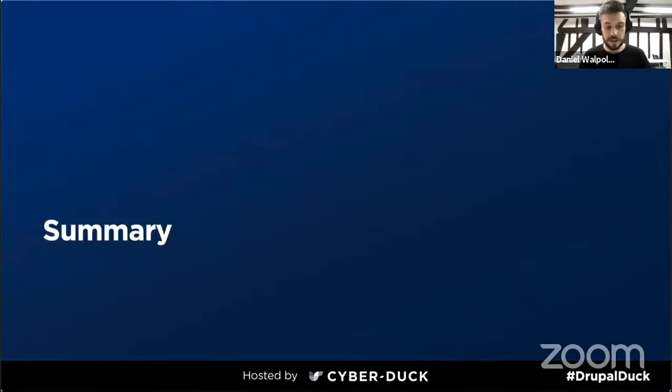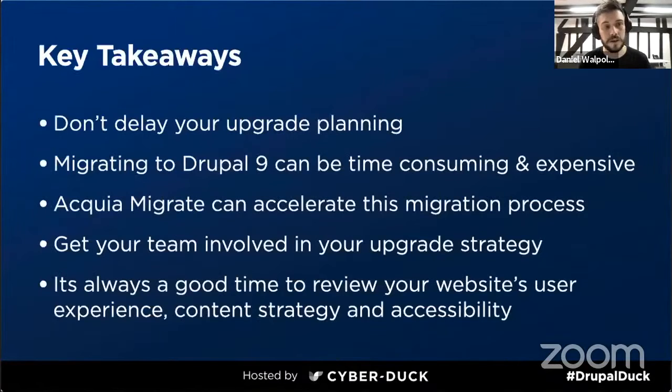Just before we get onto the Q&A session, a quick summary of what we've heard from our speakers today. One of the key things is not to delay your upgrade planning — you want to be on Drupal 9 now and be part of Drupal's continuous innovation journey. Migrating to Drupal 9 can be time consuming and expensive, particularly if you are still on Drupal 7. But companies like Cyberduck and Acquia are here to help, particularly with tools like Acquia Migrate which can really accelerate this process. Get your team involved in the upgrade strategy, use it as an opportunity to create a more user-focused website by improving your content and accessibility.